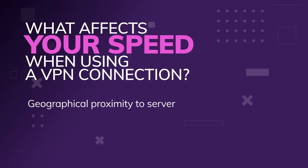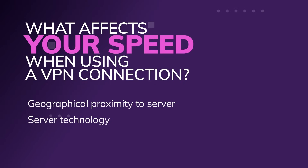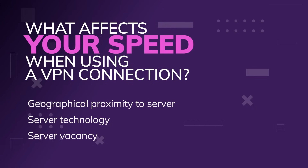Then there's server technology. Different VPNs run different kinds of software and technology, and obviously the newer, faster, better ones will perform better, generally speaking. And then there's server vacancy — how crowded a VPN server is. If there's a lot of traffic on the server, your traffic will be slowed down. It's literally physics.